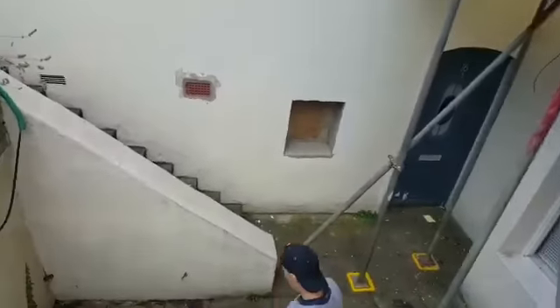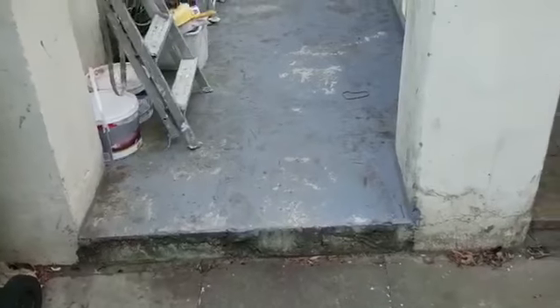We're doing the walls — if you look at those walls there, we're going to be bringing that in. We're doing the whole front, and we're going to be doing some tiles on the floor.